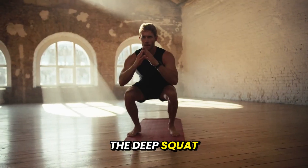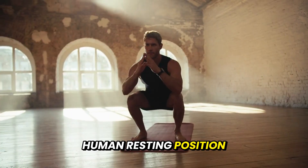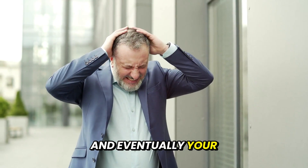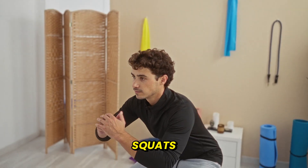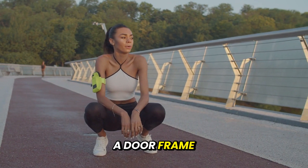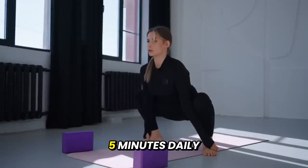Number 2: Deep Squat. The deep squat isn't a gym exercise — it's your original human resting position. Lose it, and you lose ankle mobility, hip function, and spinal health, and eventually your independence. Research shows that difficulty performing deep squats is linked to decreased functional ability and higher fall risk. For beginners, use a doorframe, couch, or elevate your heels on books. Accumulate two to five minutes daily.